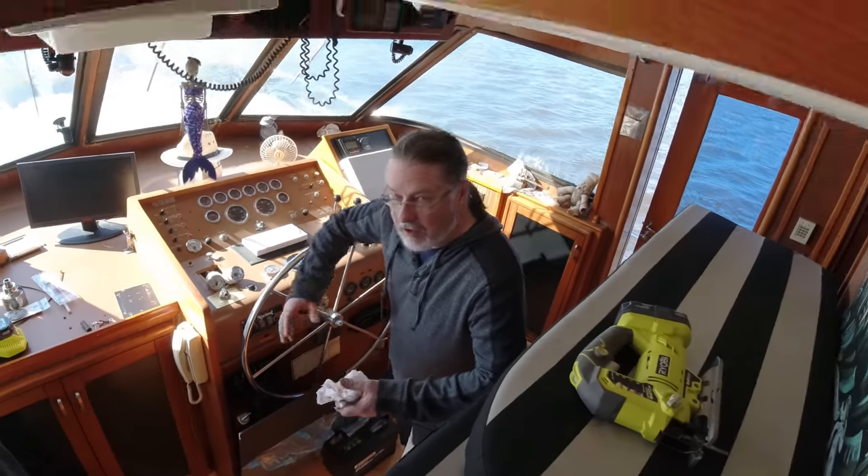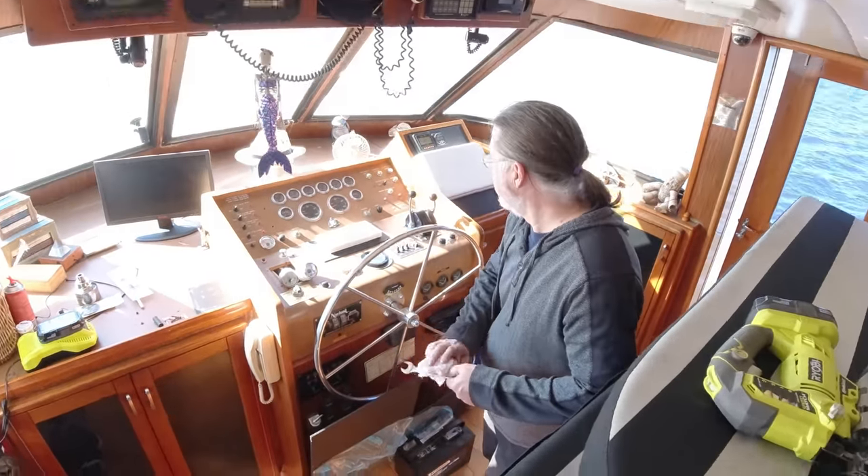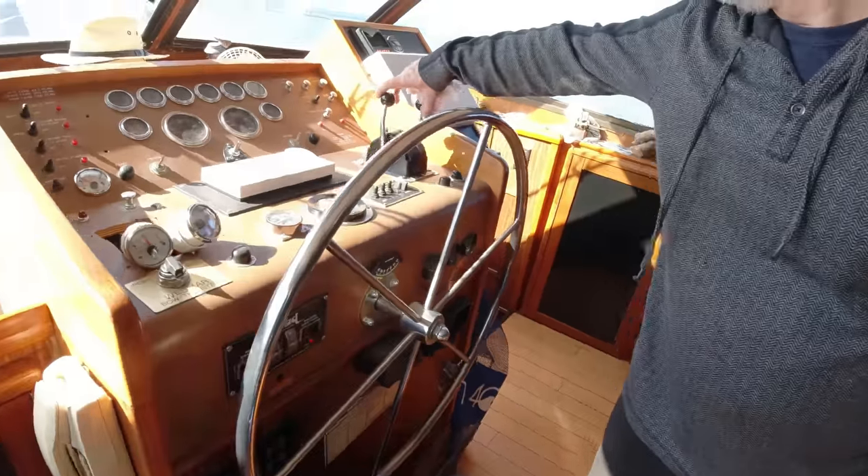Let me go up to the upper helm. You can lock up the doors and all that, make sure all the levers are in place. I'll take control. Gladly relinquish control.